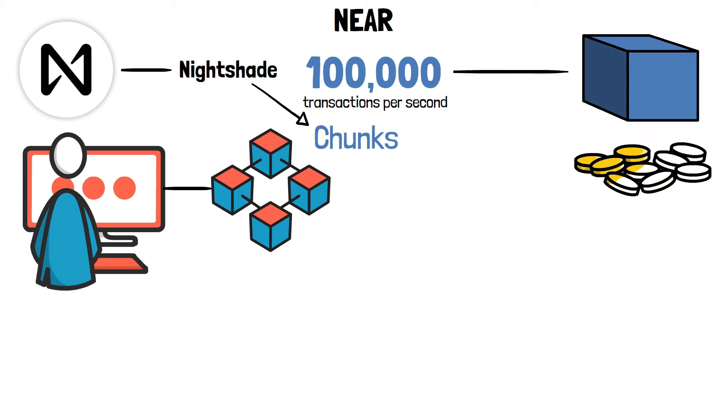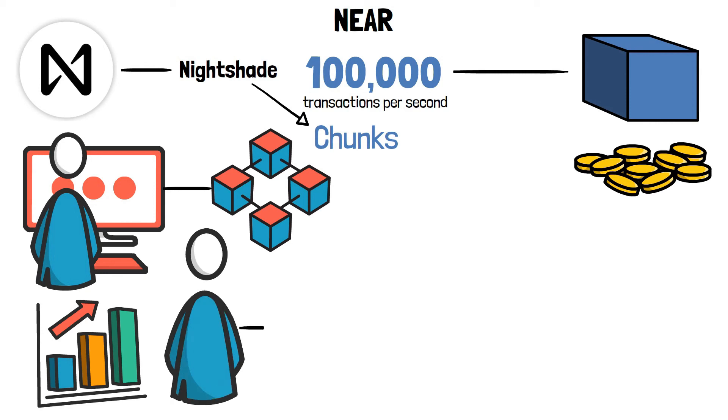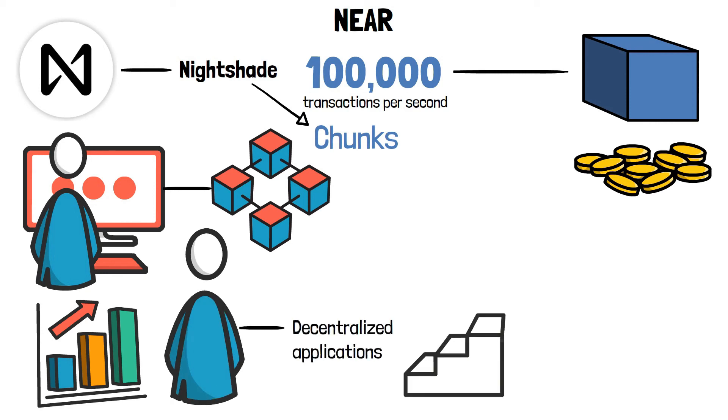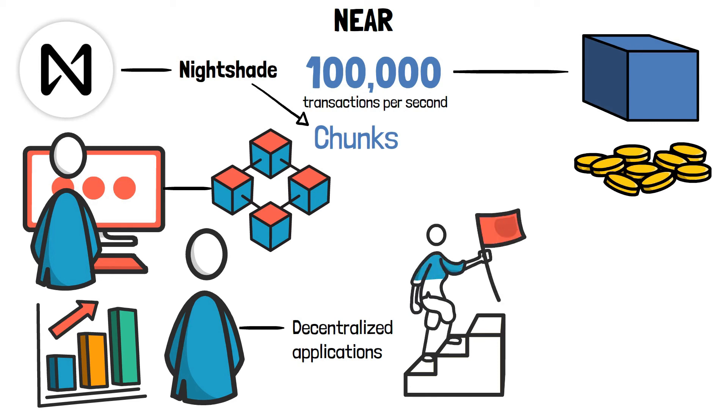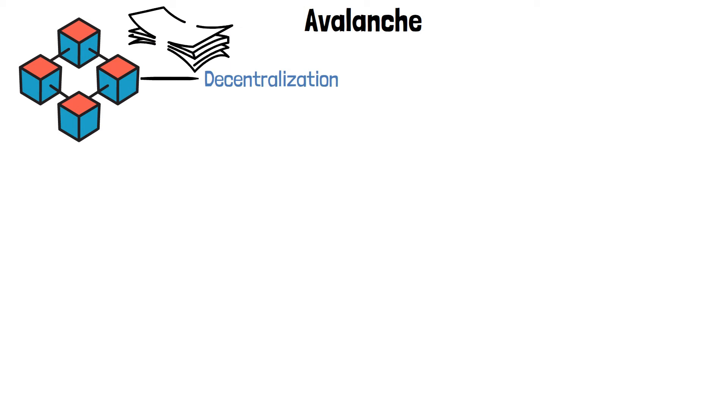Nier Protocol also improves on the complicated onboarding process of other blockchains by using human-readable addresses and developing decentralized applications with a registration flow similar to what users have already experienced. It provides developers with modular components, allowing them to start projects like token contracts or NFTs faster. Avalanche seeks to resolve the blockchain trilemma, which holds that blockchains cannot achieve a sufficient level of decentralization at scale — as a result, gas fees are often prohibitively expensive on Ethereum.